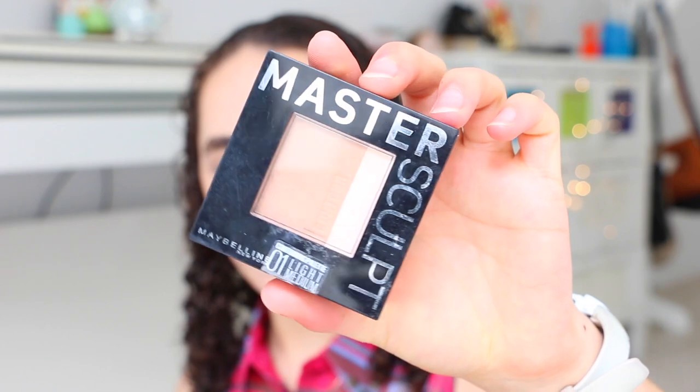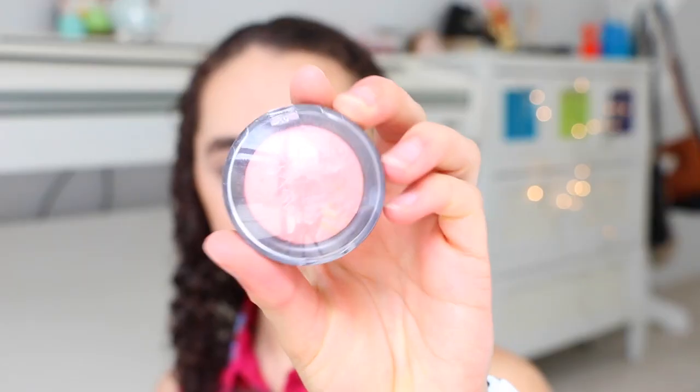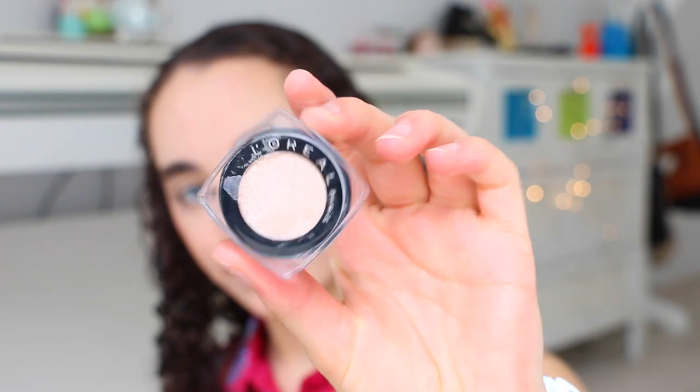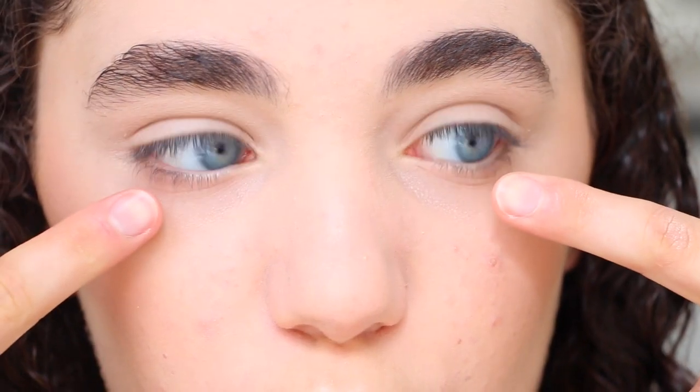To add a little bit of contour, I used the Master Sculpt from Maybelline and started contouring out my cheekbones for a bit more definition. For highlighter, I used this L'Oreal eyeshadow — I can't remember the shade name but I'll link it in the description box. It's so, so pretty, and I just added that onto the cheekbones.